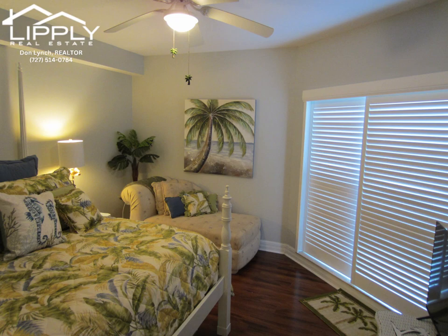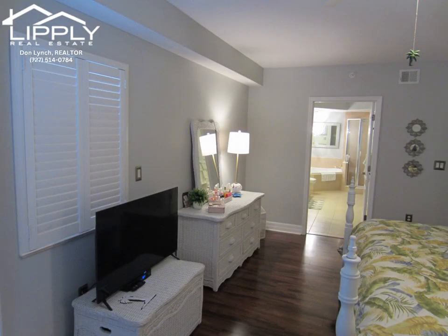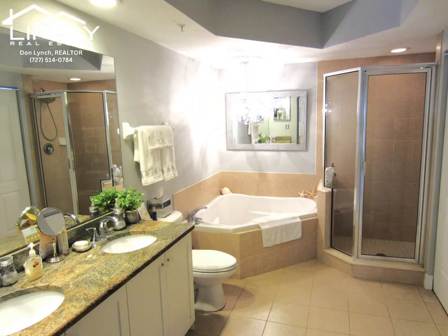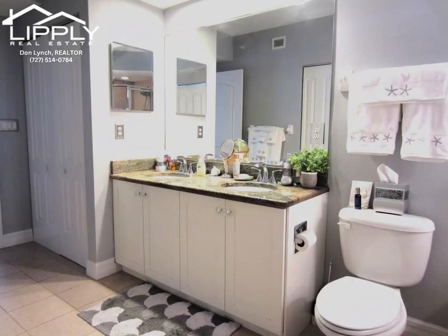Did I mention Miss Clean lives here? This home is truly a move-in-ready condo. You must see the inside to appreciate this incredible home — a lot of condo for the money in a highly desirable area with an abundance of space.